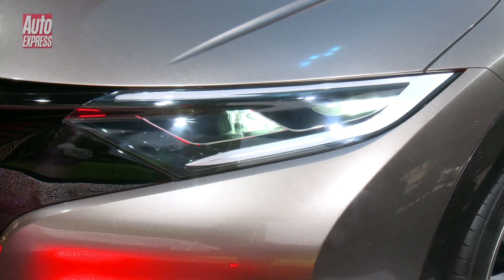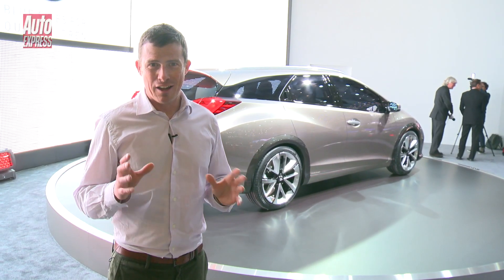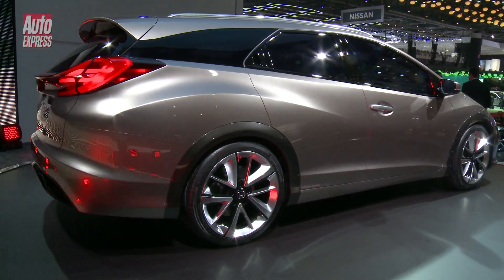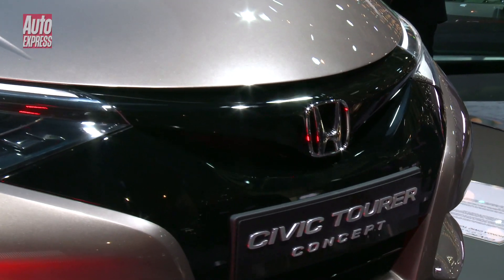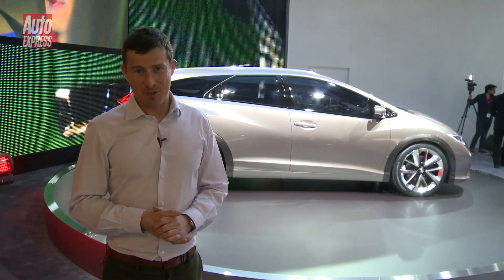The car itself — I can't tell you too much about the dimensions — but Honda do promise that it's going to have class-leading load-lugging capability. It's also going to be available with their excellent 1.6-litre diesel engine, so it should be capable of under 100 grams per kilometre of CO2.